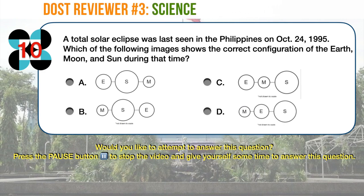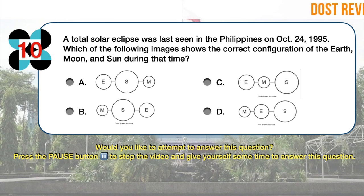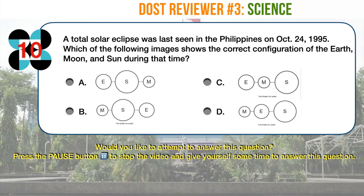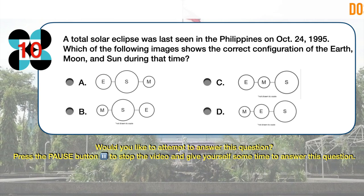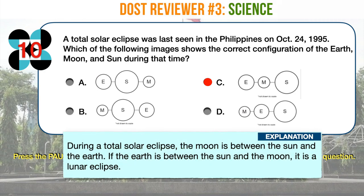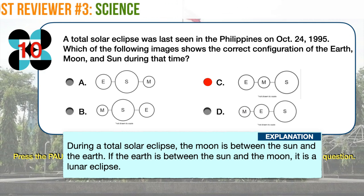Science question number 10. A total solar eclipse was seen in the Philippines on October 24, 1995. Which of the following images shows the correct configuration of the Earth, Moon, and Sun during that time? The correct answer is C. During a total solar eclipse, the Moon is between the Sun and the Earth. If the Earth is between the Sun and the Moon, it is a lunar eclipse. A and B are impossible since the moon rotates around the Earth.